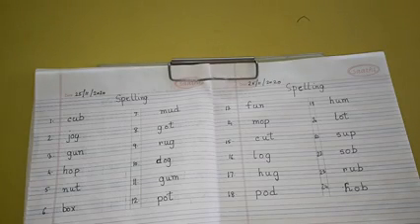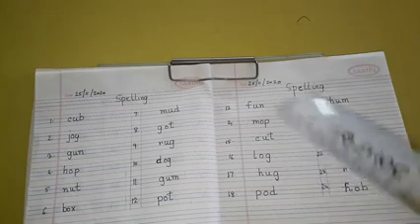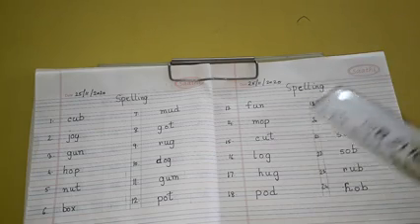Hello children, this is class upper nursery, subject spelling. Today we will be doing U and O lettered words. I will dictate the words and you will write them. You can see the spellings from the exercise book also. I will start dictating the words — write the heading 'Spelling' and the date on both pages, and draw columns.